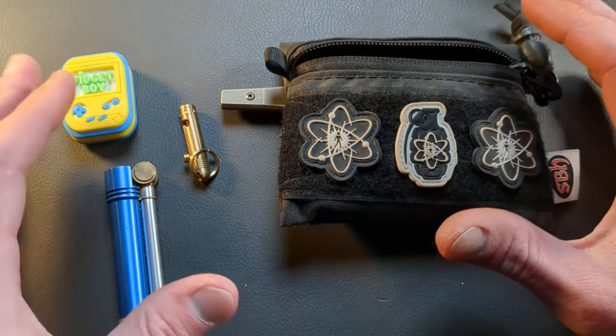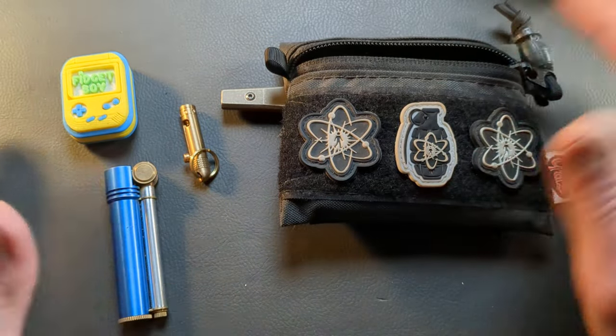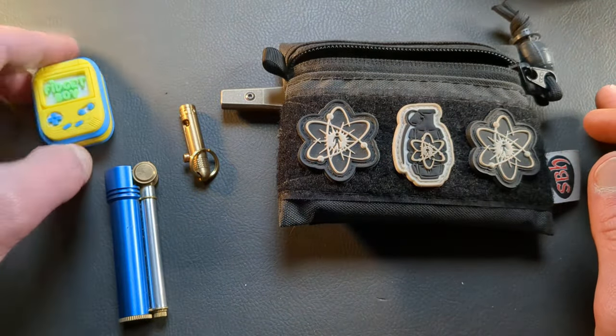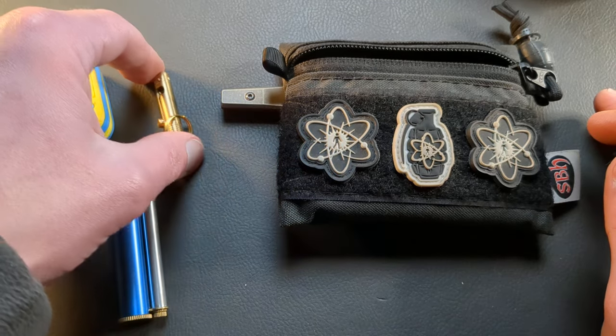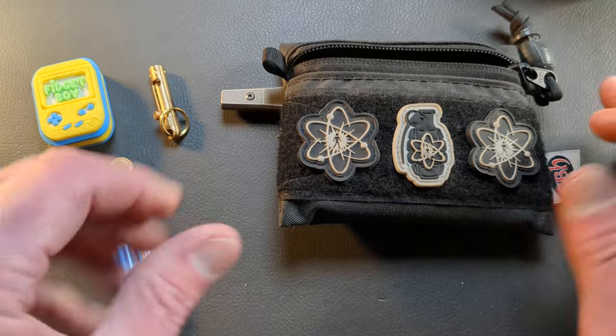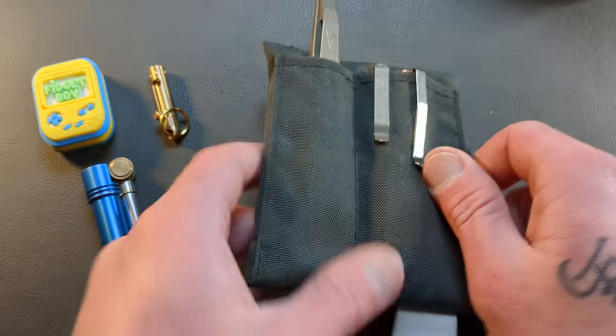There's plenty of room in there for other stuff, but I try to keep it fairly minimal. There are times where I don't take this with me, and there have been times where it's just been my lighter. But we'll get to the backside.